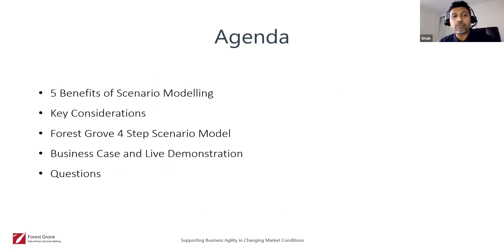The agenda for today: we're going to talk about the five benefits of scenario modeling, some key considerations to consider, the Forest Grove four-step scenario model, a short business case, a live demonstration, and a short Q&A after.